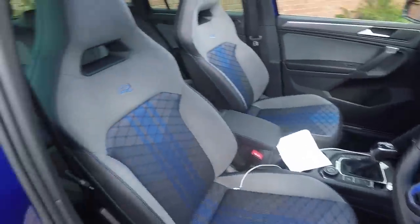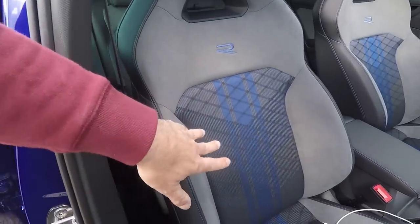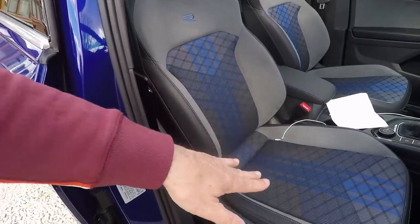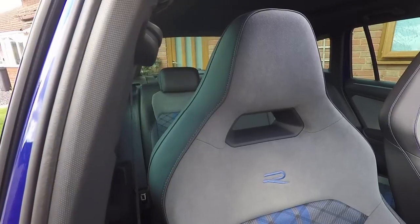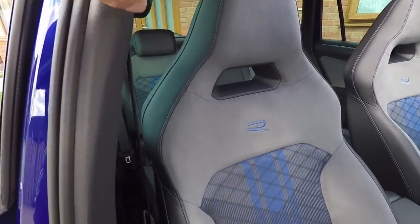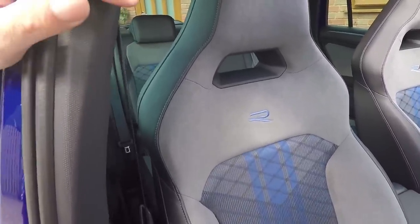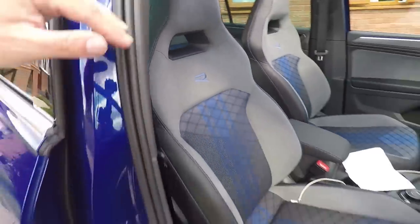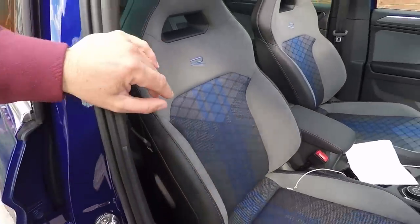Both Tiguan and Golf R get the R logo beamed onto the ground by the puddle lights. My favourite touch though are the seats. They look a bit like the ones in the Golf R — same Sabelt harness class, same Art Velours bolsters — maybe a little less bolstered down low but very amply bolstered up top where it matters. Most importantly, they've got this cutout section which doesn't really do anything, it just looks really cool. I do wonder why they didn't put this in the Golf 8 R to make those seats stand out from cheaper models that have basically the same seats.